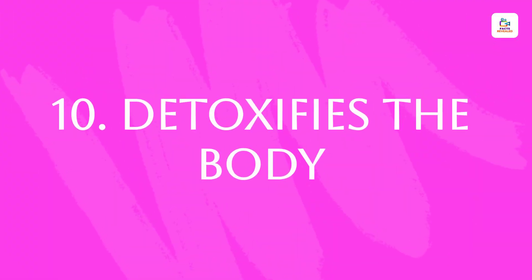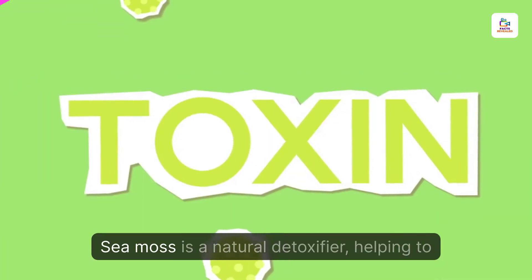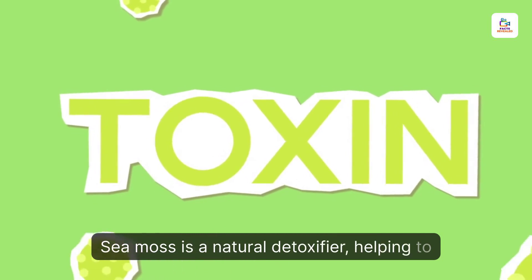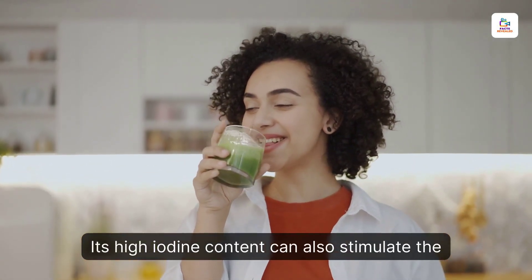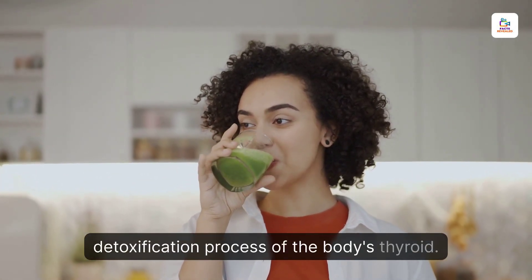Detoxifies The Body. Sea moss is a natural detoxifier, helping to remove toxins from the body. Its high iodine content can also stimulate the detoxification process of the body's thyroid.